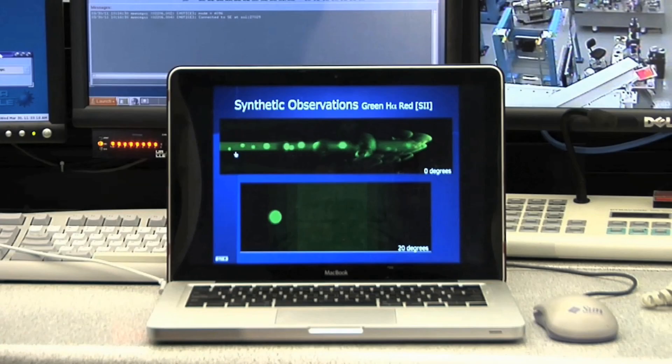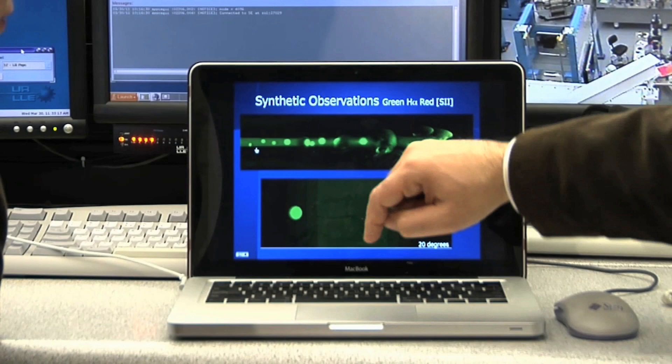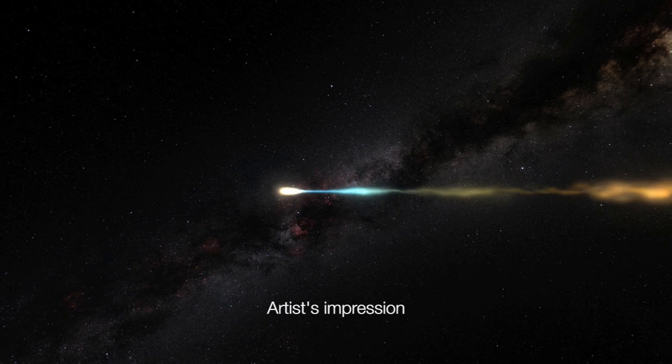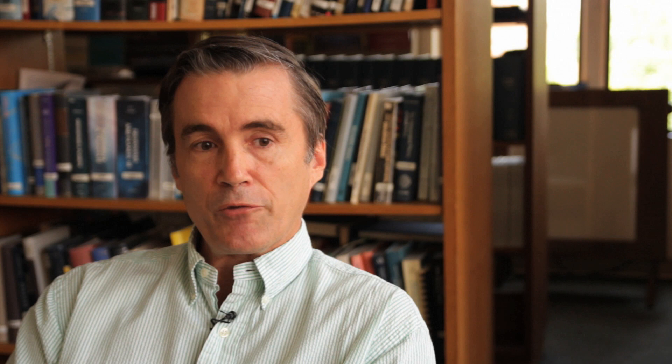As well as detailed Hubble observations, members of the team have carried out lab experiments and computer simulations in scientific facilities around the world, including New York's Omega Laser Facility and the UK Atomic Weapons Establishment. By combining observations, experiments and simulations, scientists can attack the problem of how stellar jets behave from three different perspectives. The entire process is really very complex and very important to understand, because that's how our sun formed, how planetary systems formed, and basically how we got here.